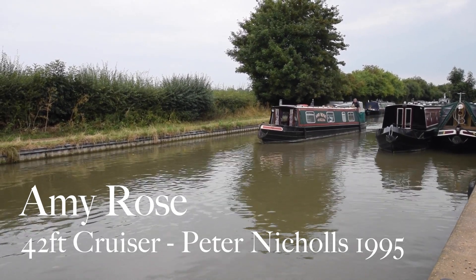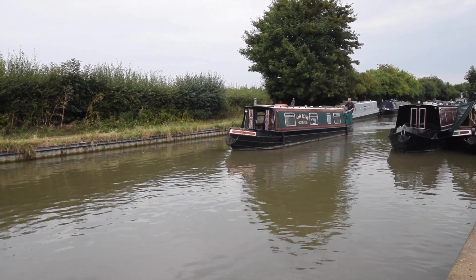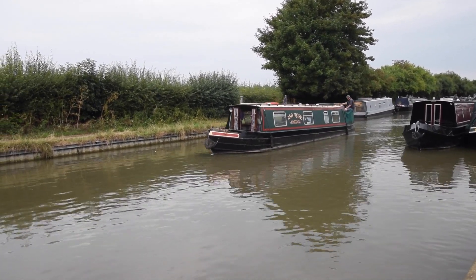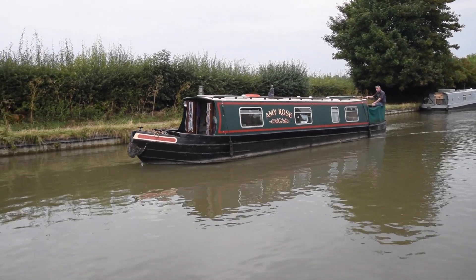Well, here comes Amy Rose. Some of you might actually recognise her. She appeared on our site almost just over 12 months ago, about the same sort of time as I started. It's actually quite nice to see her again.